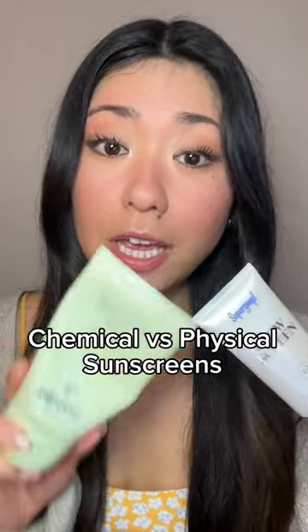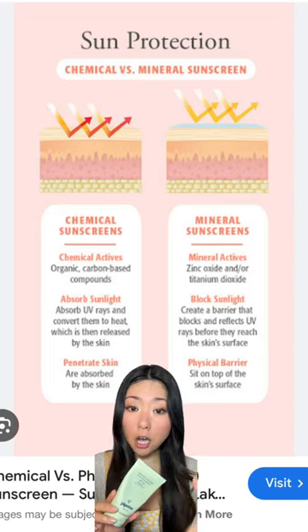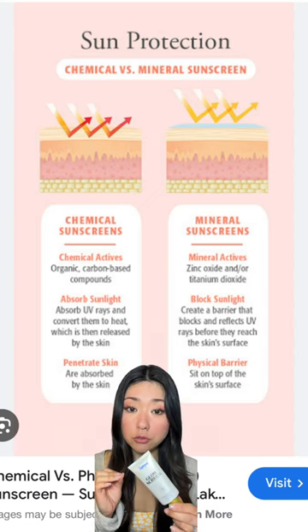What is the difference between a chemical sunscreen and a physical sunscreen? The biggest difference is that physical sunscreens sit on top of your skin and actually reflect the UV rays, whereas chemical sunscreens are actually absorbing those UV rays.